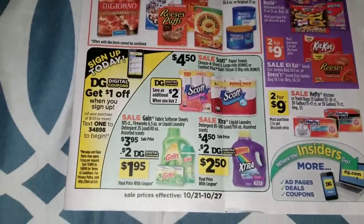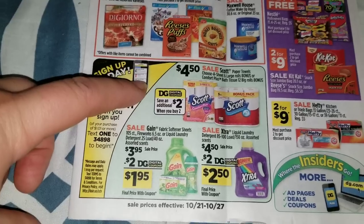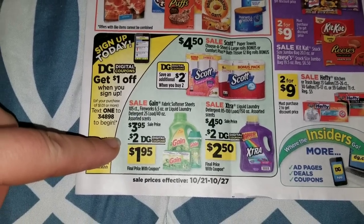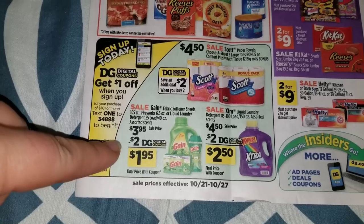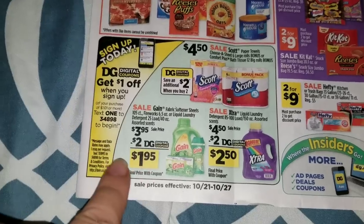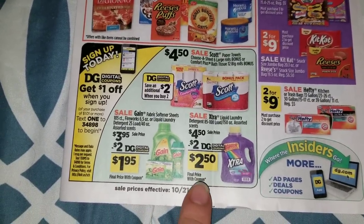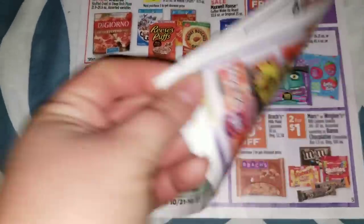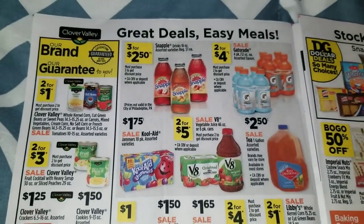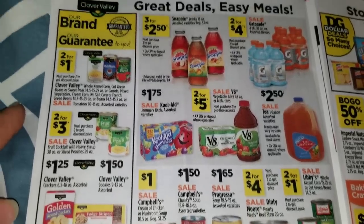We're going to have some Hefty trash bags two for $9. Scott toilet paper and paper towels on sale for $4.50, and you're going to be able to save $2 when you buy two with a digital coupon. We're going to have our Gain products on sale for $3.95 again with a $2 digital coupon - let's hope they give us coupons for each item instead of one coupon for any one item like they did last time - making those $1.95 after the coupon. Then we're going to have the Xtra laundry detergent on sale for $4.50 with a $2 digital coupon, making that $2.50, and that's always a really good buy if money's tight.